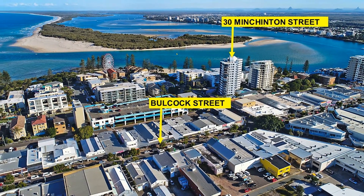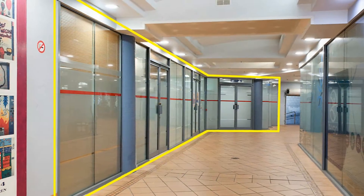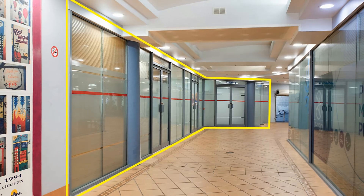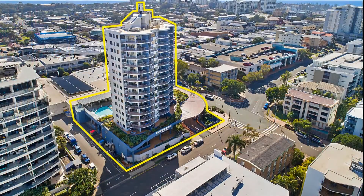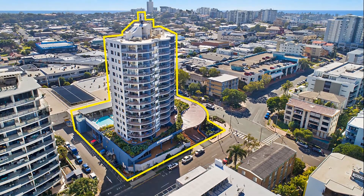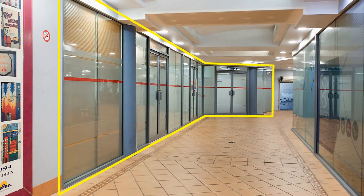81 30 Minchonton Street, Caloundra. Here is a golden opportunity to purchase 120 square metres of ground floor office space in the heart of Caloundra. Situated in Centrepoint Arcade, the property can be accessed from both Bullcock Street and Minchonton Street.